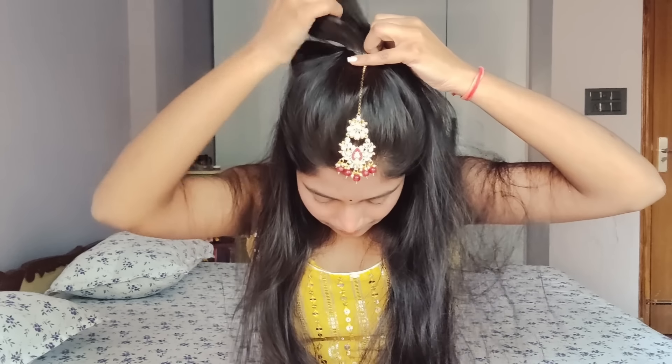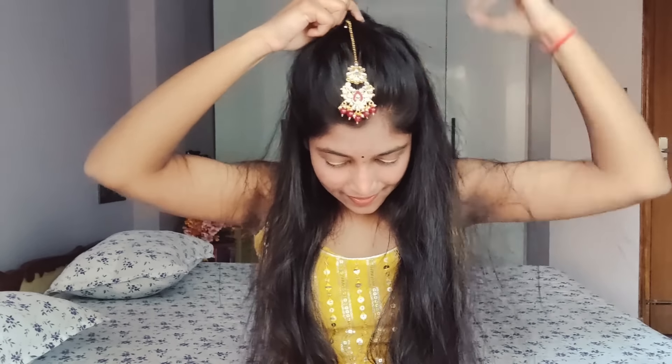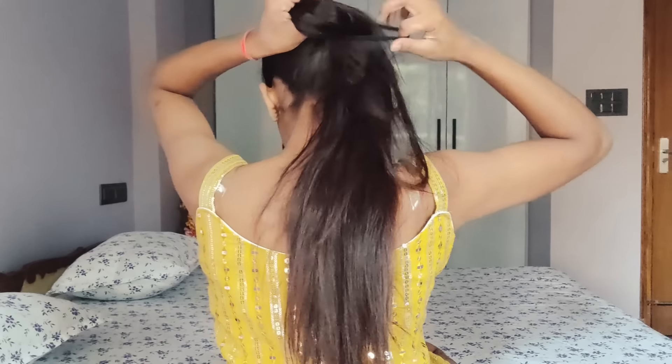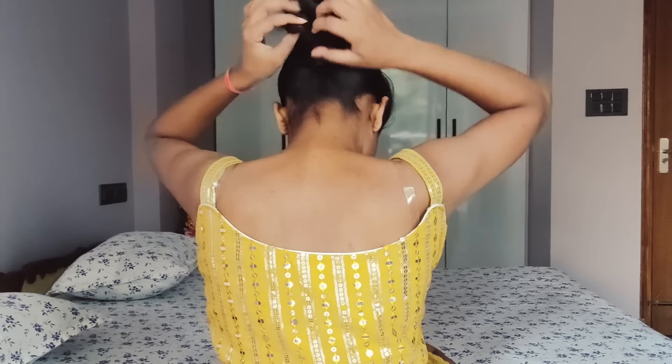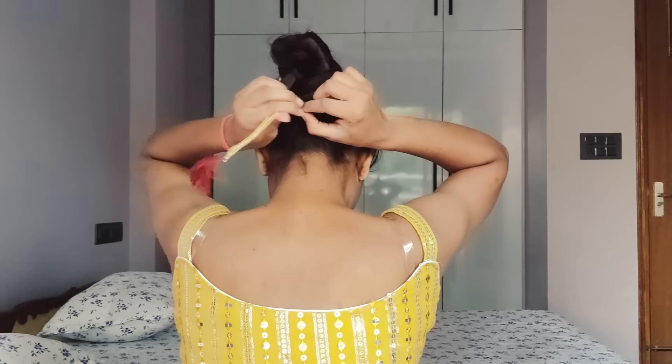Hack number five is hair styling. We all move around a lot, so here's an easy style I'm showing on screen. Take the front portion of your hair, use a clutch, then take a rubber band to secure it. Twist and tuck the hair at the corner, and you'll get a pony style that looks more classy and attractive.